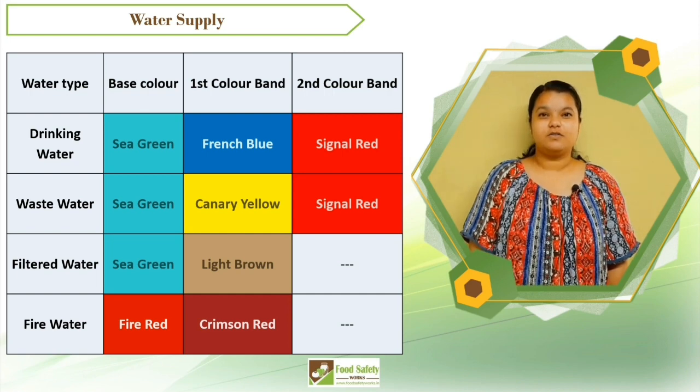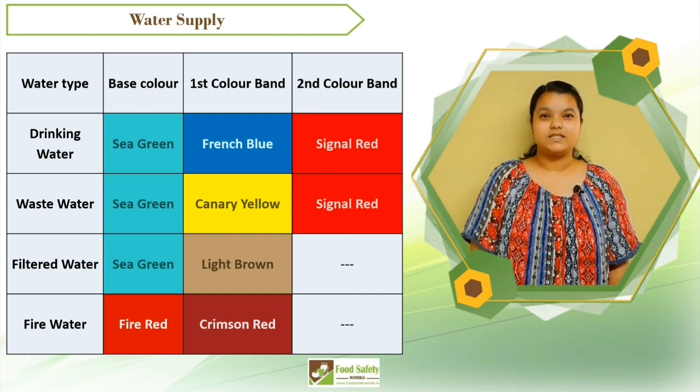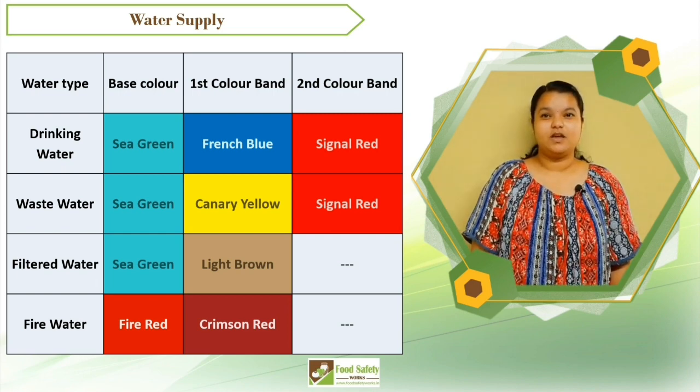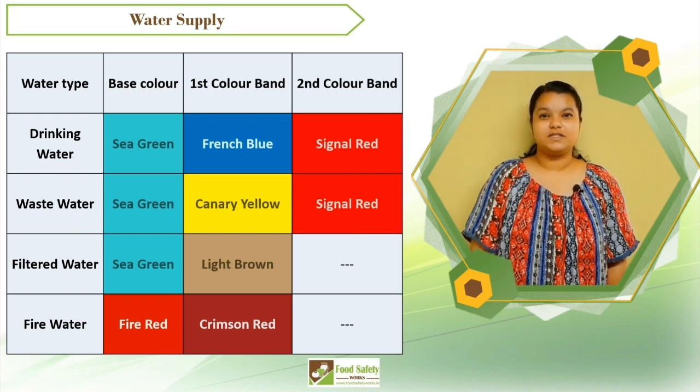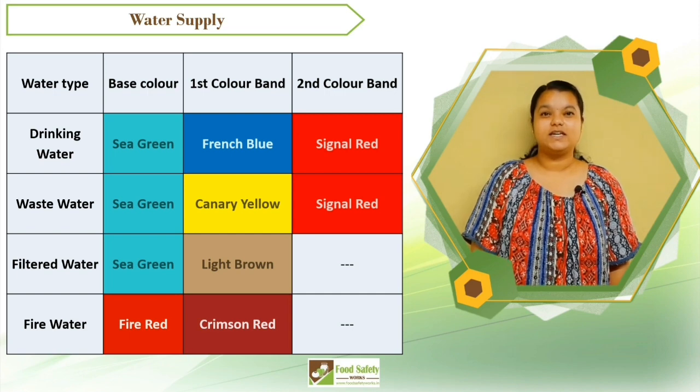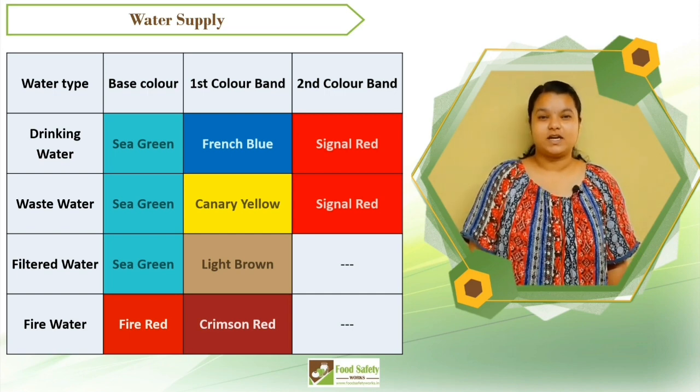For example, drinking water will have French blue as the first color band, and waste water will have canary yellow as the first color band. Filtered water will have light brown as the first color band. Fire water, which is a non-food contact surface, will have fire red as the base color and crimson red as the first color band.